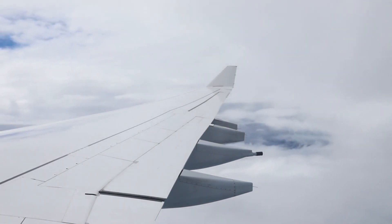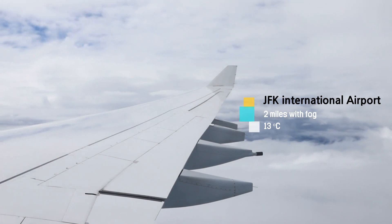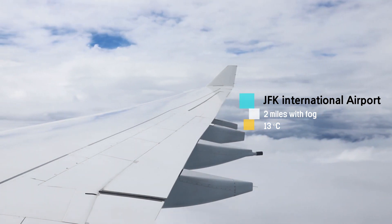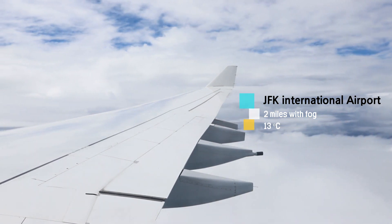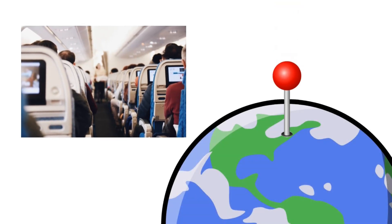Ladies and gentlemen, we'll be arriving at JFK International Airport in about 20 minutes. According to the latest weather report, there is a lot of fog in the sky at JFK Airport. The official visibility is 2 miles and temperature 13 degrees Celsius. You may have heard this kind of in-flight broadcast before landing at your destination.